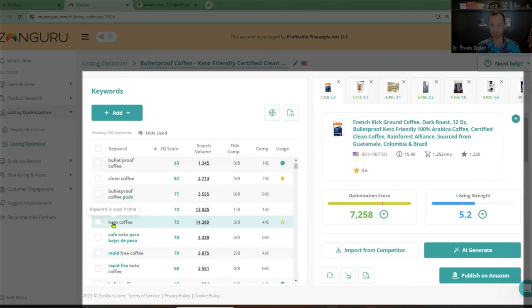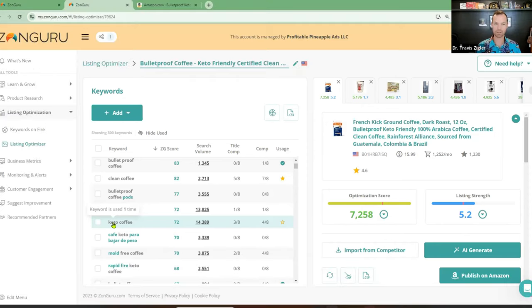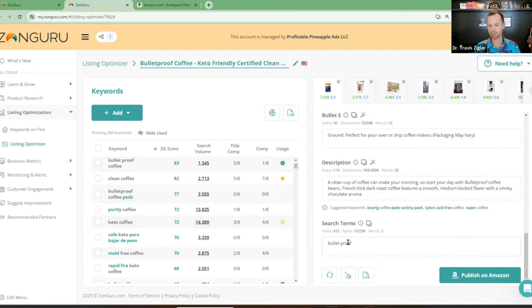IP is huge. If you use brand names in your back end, you will get shut down and may get sued. Try to avoid putting brand names in your back end — period. It's one of the biggest lawsuits right now. I've talked to Jeff Schick recently and he said the biggest suspension reason he sees is IP infringement — people using brand names in their back end. We can scrape back ends now. The reason I said, 'wow, Bulletproof doesn't even have any search terms in their back end' is because I can see their back end — this tool scrapes the back-end search terms and shows it to us.